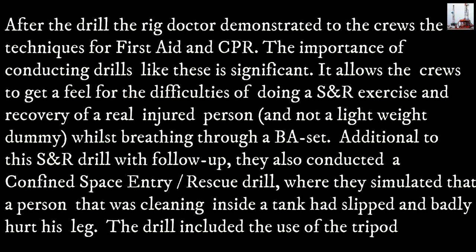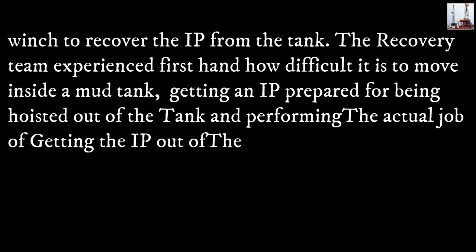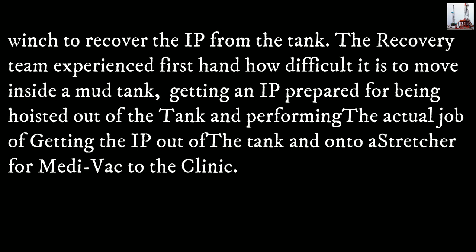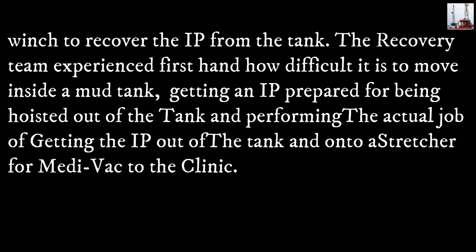Additional to the S&R drill with follow-up, they also conducted a confined space entry rescue drill, where they simulated that a person cleaning inside a tank had slipped and badly hurt his leg. The drill included the use of a tripod and winch to recover the injured person from the tank. The recovery team experienced first-hand how difficult it is to move inside a mud tank, getting an injured person prepared for being hoisted out of the tank and onto a stretcher for medevac to the clinic.